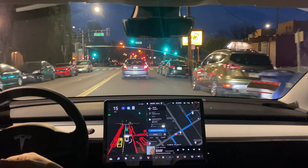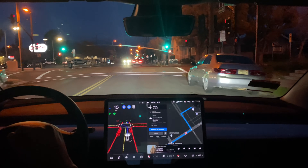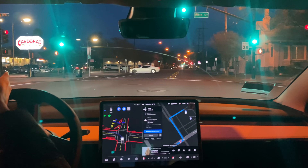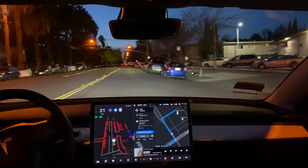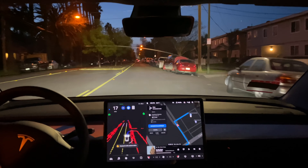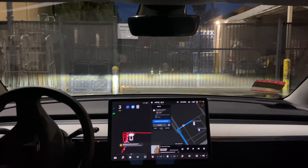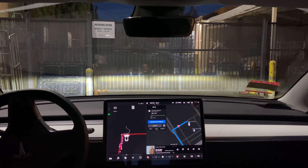Now we're going to make an unprotected left — this car is coming, let's see what happens. It decides to pause. That car turned already into the parking lot. Now we're done. It's turning us into a parking lot, which is kind of impressive. Let's see how it does. And yeah, we've arrived and it saw the gate. I'm actually impressed.